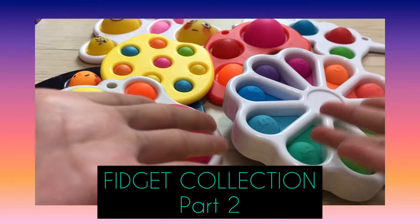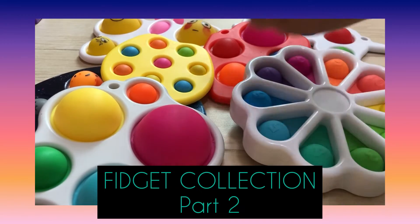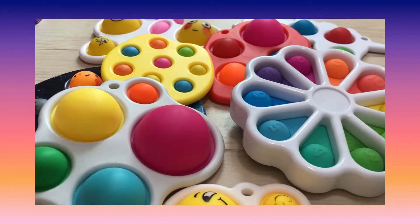Hey guys, today I'm going to do my fidget collection part two. I'm going to show you guys my dimples and my stress box. Hope you guys like it!